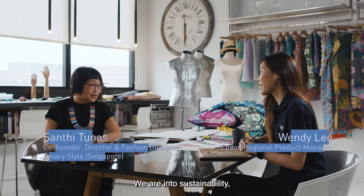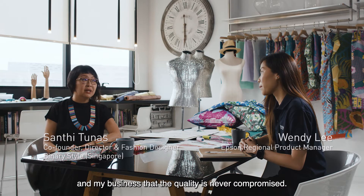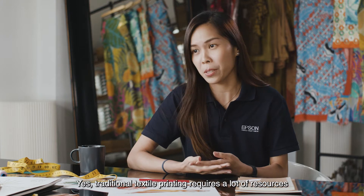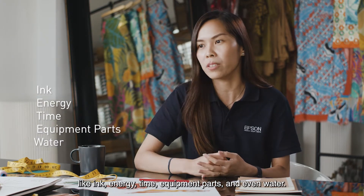We are into sustainability, but it's very important for me and my business that the quality is never compromised. So traditional textile printing requires a lot of resources like ink, energy, time, equipment parts and even water.